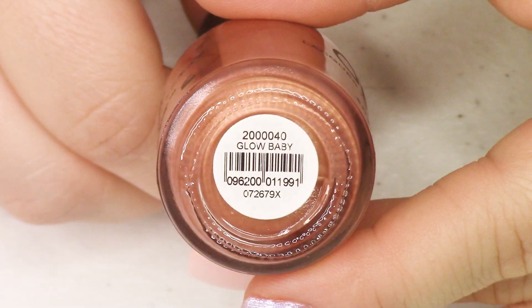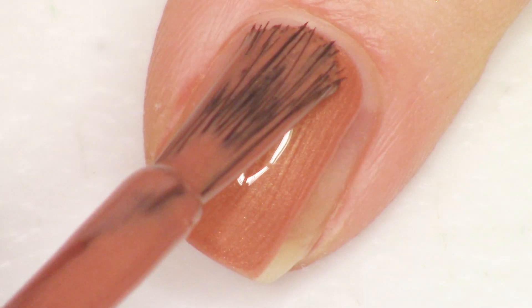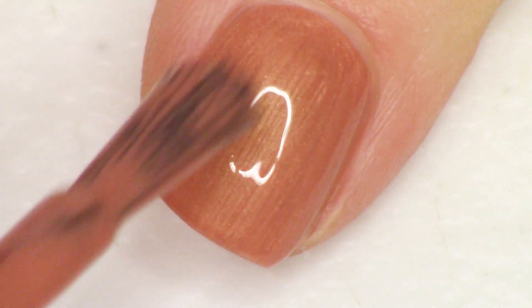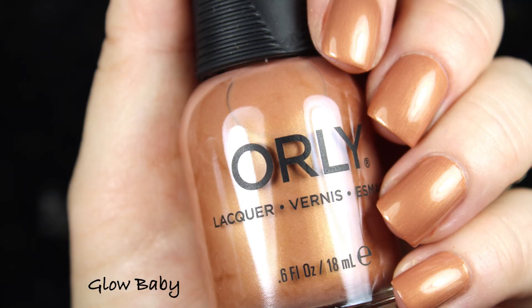Going in alphabetical order means we start with the two most tan, neutral shades — the third neutral comes last and is more on the blush side. First up is a caramel, like a glowing caramel tan, called 'Glow Baby.' This was fantastic — it gets opaque at just one coat and had a fantastic formulation. Really easy to wear. It has a gold glowy shimmer all throughout it. I did two coats for consistency.